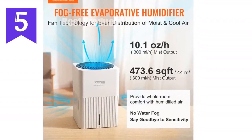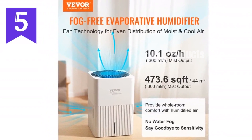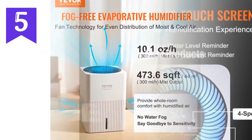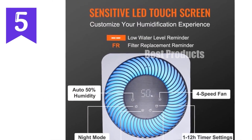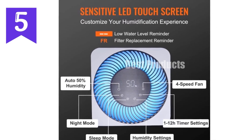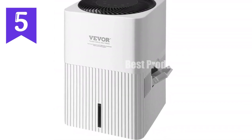Introducing the VEVOR Evaporative Humidifier, the ultimate solution for dry air. This mist-free humidifier uses a fan and filter to deliver up to 10.1 ounces per hour of cool moisture, covering up to 473.6 square feet.